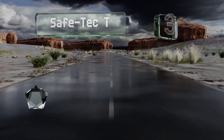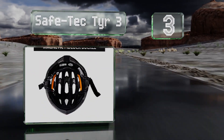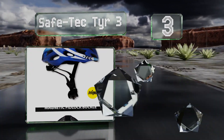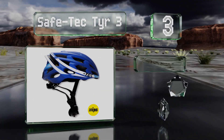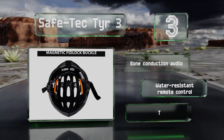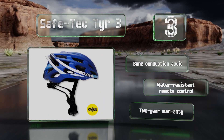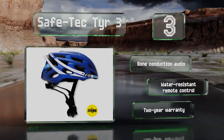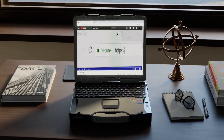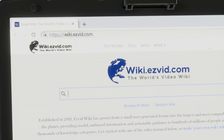Nearing the top of our list at number three, the Safetec Tier 3 offers padding designed to keep your head cool, paired with a shell with plenty of ventilation. It comes in a handful of colors and a few adjustable sizes, so you should be able to find something that suits your style and fits your head. It features bone conduction audio, a water resistant remote control, and is backed by a two-year warranty.